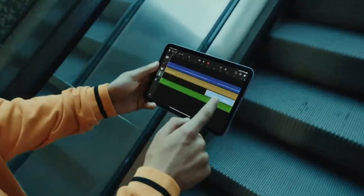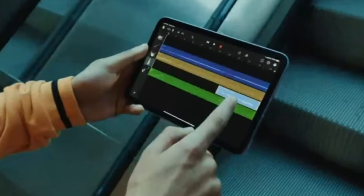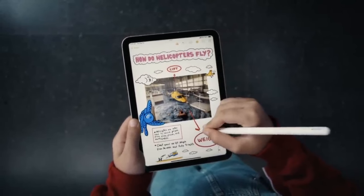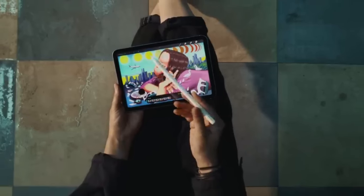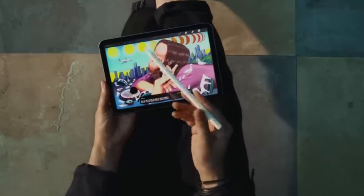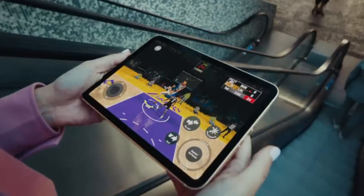Apple Pencil support: The iPad 10.2-inch is compatible with the first-generation Apple Pencil, sold separately, allowing users to sketch, draw, take notes, and annotate documents with precision and ease. Touch ID: The iPad 10.2-inch features Touch ID fingerprint authentication, allowing users to securely unlock their device, make purchases, and authenticate apps and services with the touch of a finger. Cameras: The iPad 10.2-inch includes front and rear cameras for capturing photos, recording videos, and engaging in video calls. While not as advanced as those on the iPad Pro, the cameras still provide decent image quality for everyday use.